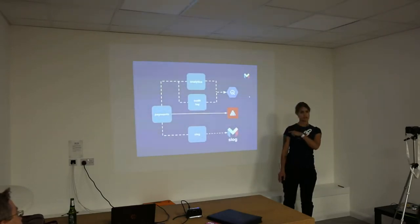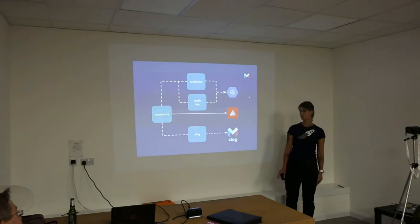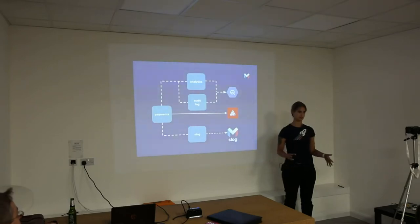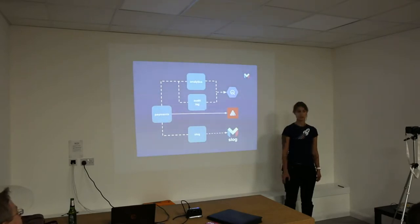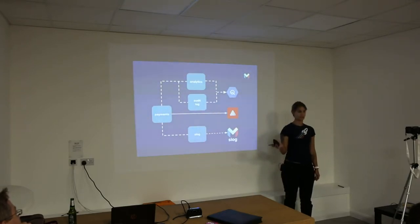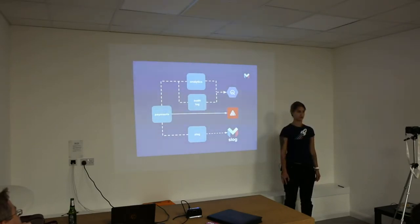We use a bunch of other tools. For data analytics, we use Google BigQuery — basically everything that happens within the platform generates an analytics event that goes through Kafka, through a couple of services responsible for publishing and transforming analytics events into a format that makes sense for BigQuery, and then they end up in BigQuery. For error reporting, we use Sentry. We also have a tool called S-log, or structured log, that we've written ourselves for logging and log discovery.